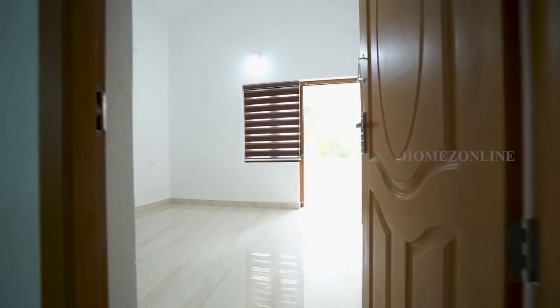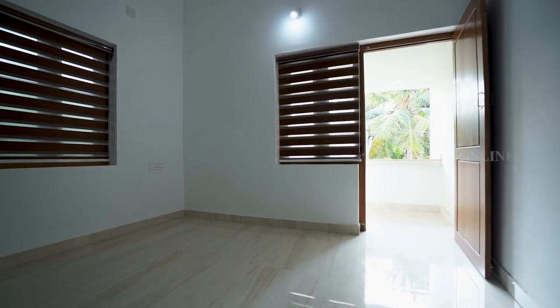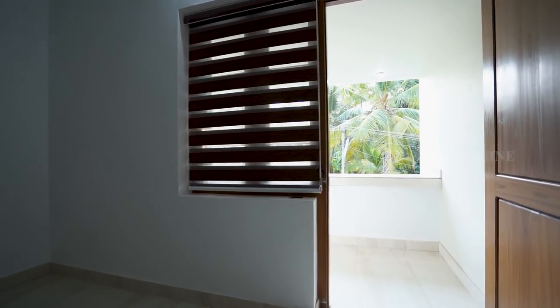Next, we are checking the fourth bedroom. It leads to the balcony.